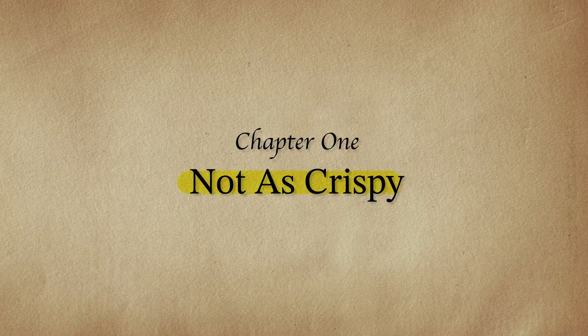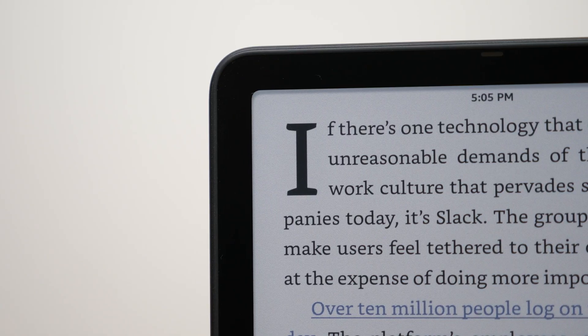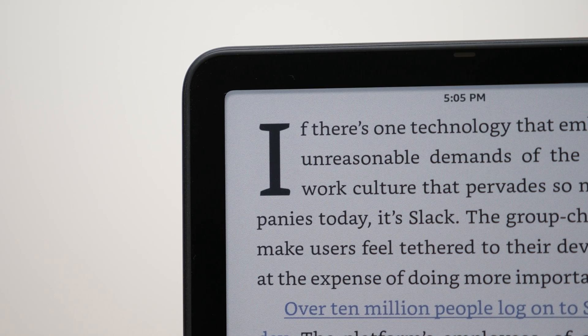By far the biggest disadvantage to buying a color e-ink device right now is the lack of high quality resolution compared to a normal black and white e-reader. What I'm referring to here is specifically text. If you're buying an e-reader, chances are you're reading books that contain a lot of words. Unless you're reading exclusively comics or graphic novels, most bookworms reading on these devices will be reading black and white text. The way these color e-ink devices work is they're adding a filter on top of the screen, which is one more layer between your eyes and the actual text.